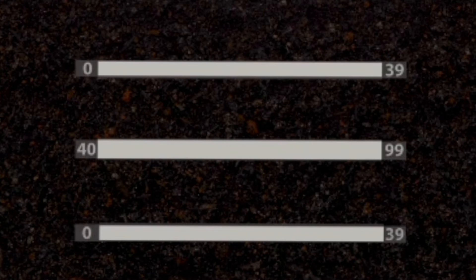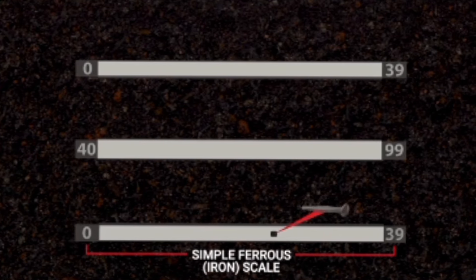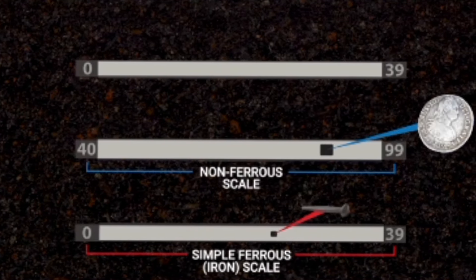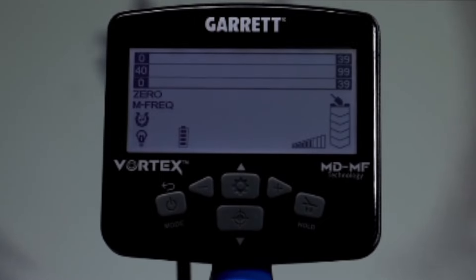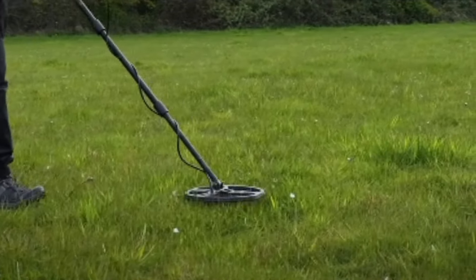See multiple targets on one screen. Simple ferrous or iron targets appear in the lower ferrous scale. Desired targets appear in the non-ferrous scale. Tricky iron targets appear on multiple scales. Sharp, accurate graphical target ID display with this robust detection system.